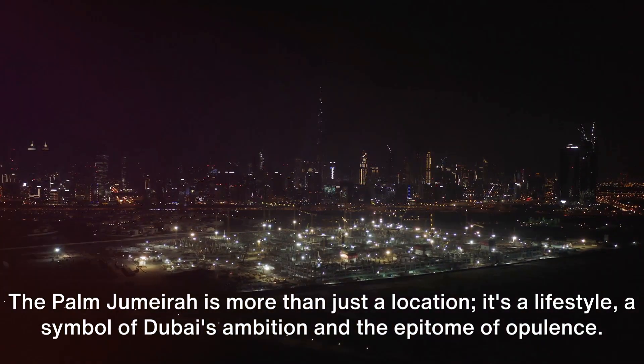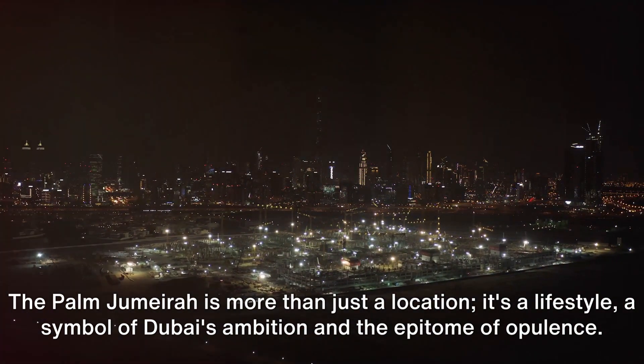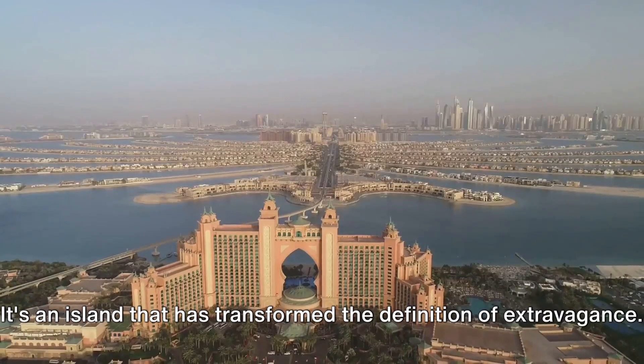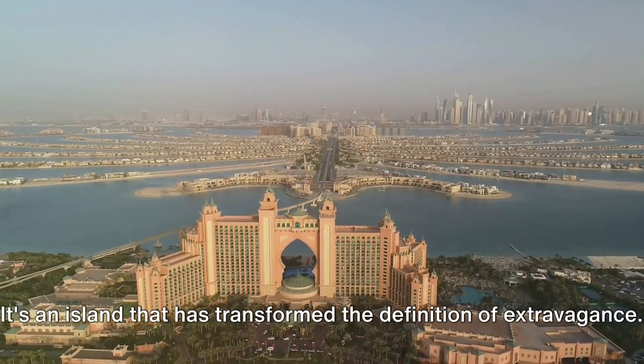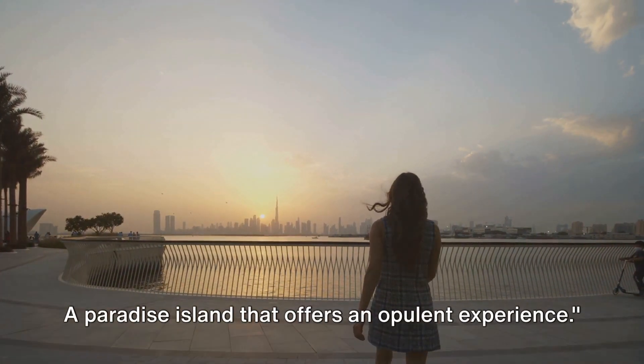Palm Jumeirah is more than just a location. It's a lifestyle, a symbol of Dubai's ambition, and the epitome of opulence. It's an island that has transformed the definition of extravagance, a paradise island that offers an opulent experience.